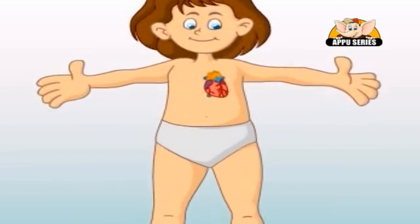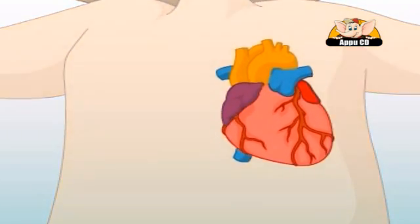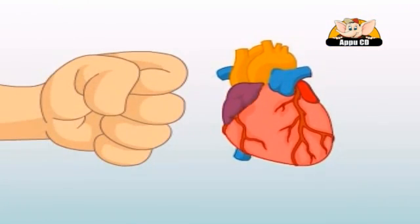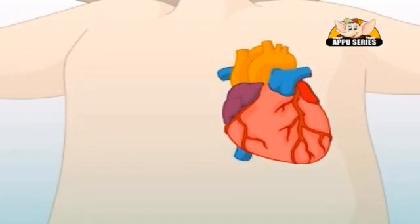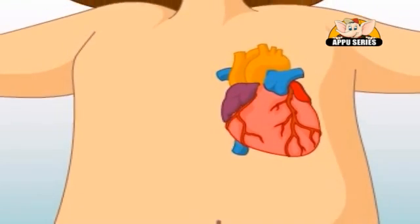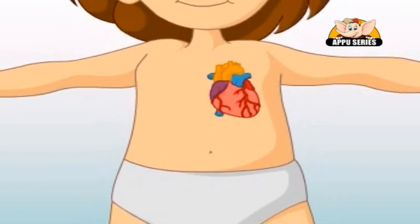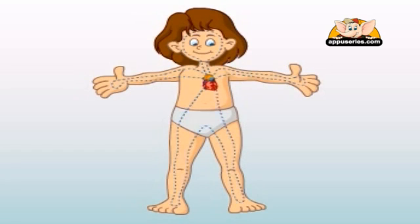At the center of the cardiovascular system is the heart. It is a muscle about the size of your fist. It's located behind your ribcage and a little to the left of the middle of your chest. The ribs protect your heart — that is why whenever you fall down or get hit in the chest, your heart is safe.